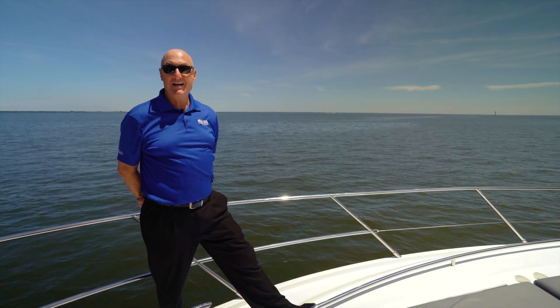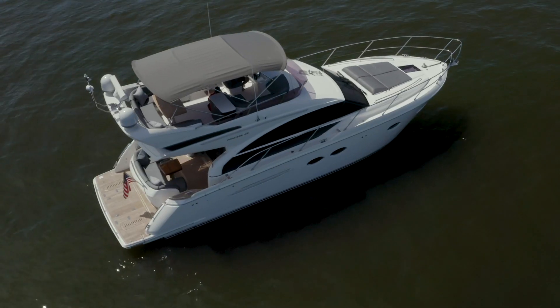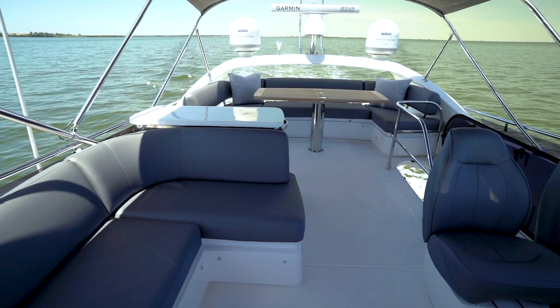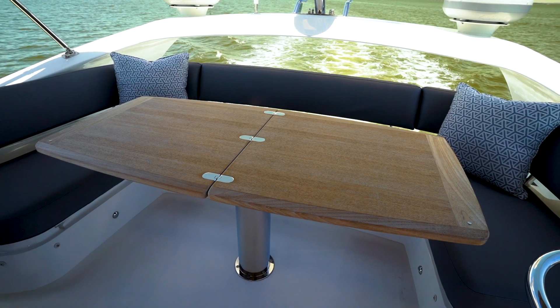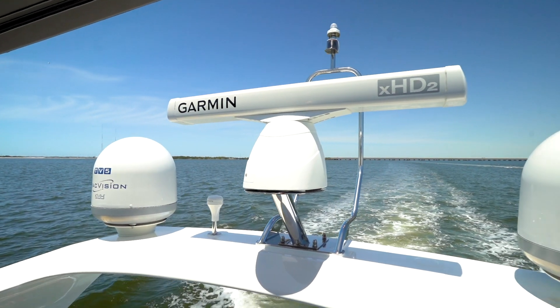Let's go up and see the Flybridge. While transitioning up the staircase to the Flybridge, you'll see a beautiful 360-degree panoramic view. The aft portion of the Flybridge provides U-wrapped seating all the way around, with storage below and a large teakwood dining table.